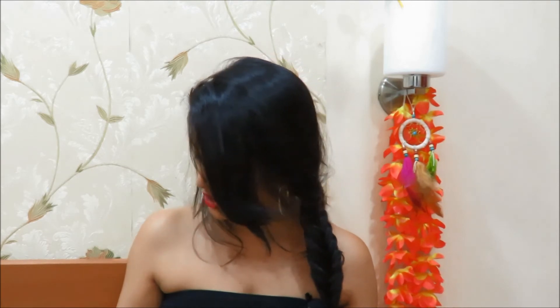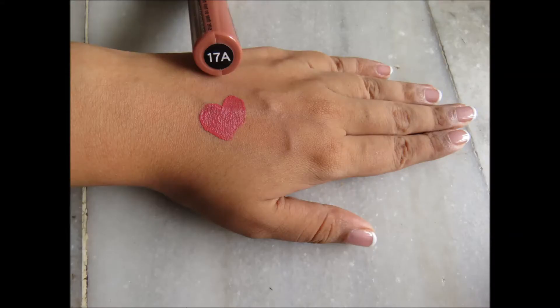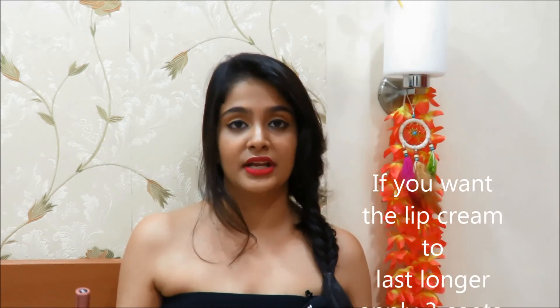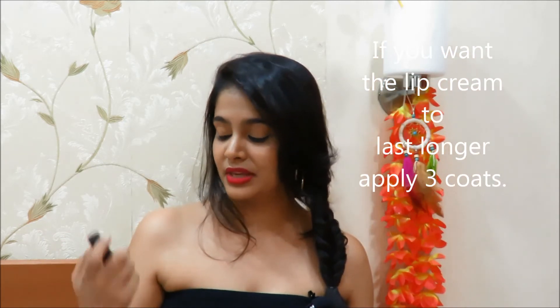Now for the interesting part — the lip creams. The first shade I have that I absolutely love is the 17A. That's what the shade looks like and how it swatches — it's a very perfect pinky nude shade. All of their lip creams last for a very long time, so that's something great about this brand.